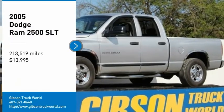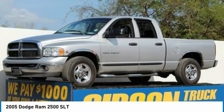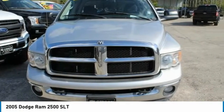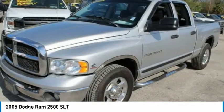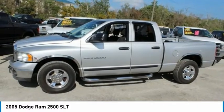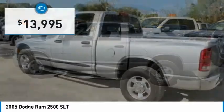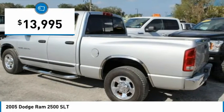Make a great choice today with the 2005 Dodge Ram Pickup 2500. The Ram 2500 is built with sturdy hydroformed frames and capable four-wheel drive options to handle the toughest jobsite terrain, while maintaining a smooth ride, and is priced below $15,000.